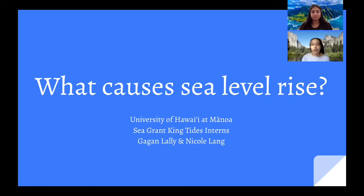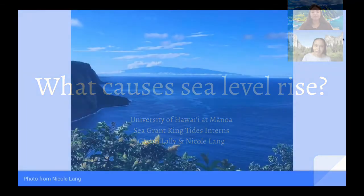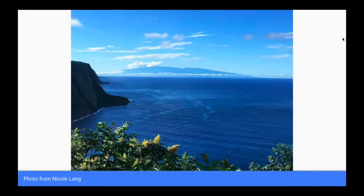Hawaii Sea Grant is an organization that aims to help communities better understand and conserve Hawaii's coastal and marine areas. The Hawaiian Islands are home to beautiful, vibrant marine areas and coastal communities that are being impacted by rising sea levels. Therefore, we wanted to create a video that would explain and break down the main causes of sea level rise.